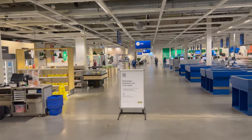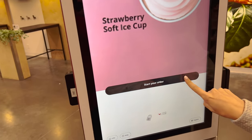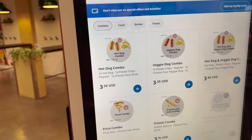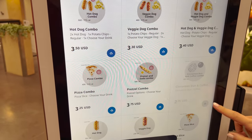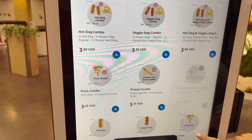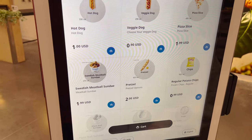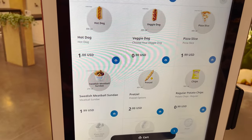They have some great options. Not sure what I'm going to get - I already know what you're going to get, you got it last time. Sounds disgusting, but it's really not. Right here, Swedish Bistro. Here are combos: two hot dogs, one potato chips, and one drink for $3.50. Veggie dog combo, hot dog, veggie dog, pizza, pretzel. The pretzel looks good - I might get one today. Here's what she likes: the Swedish Meatball Sundae. It's actually not a sundae - it's just their gravy, mashed potatoes, and meatballs. $1.99.